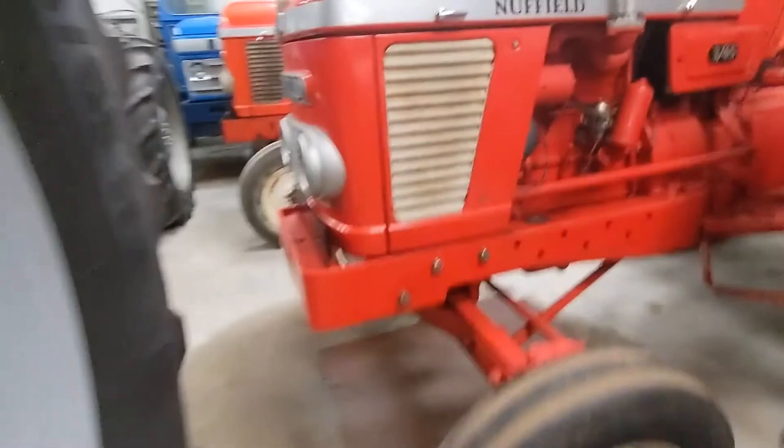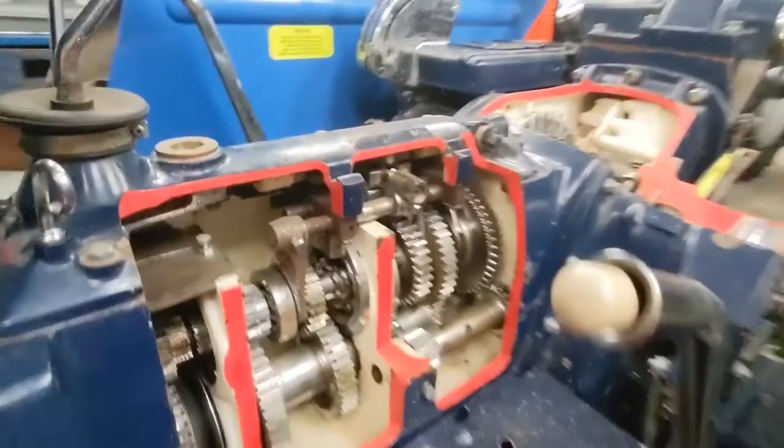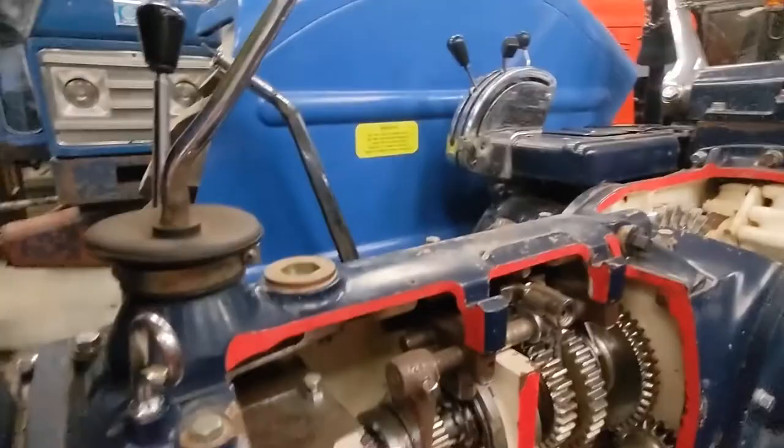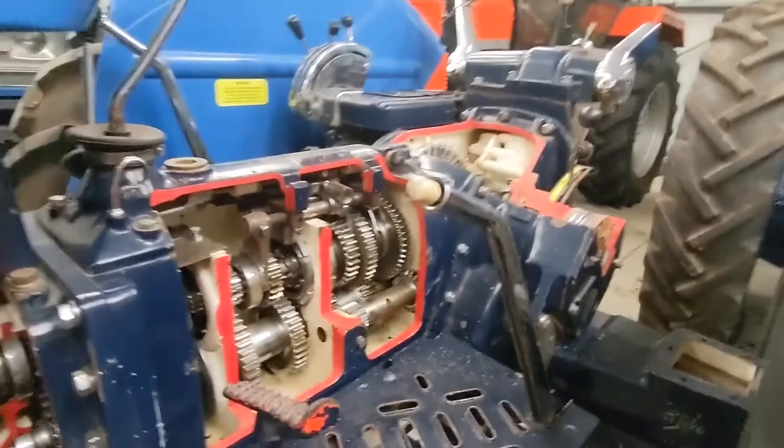They've actually cut the side of the gearbox off so you can see the gearbox — that's cool isn't it. There's no gear stick obvious, but that connects there, and then all this stuff turns and does its business and you're in second gear. And then you do it again and you're in third.